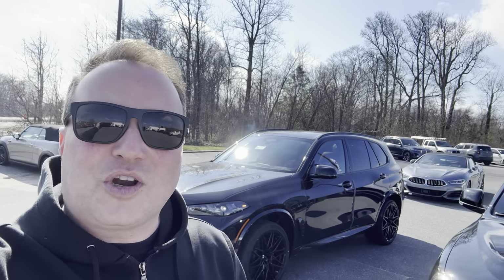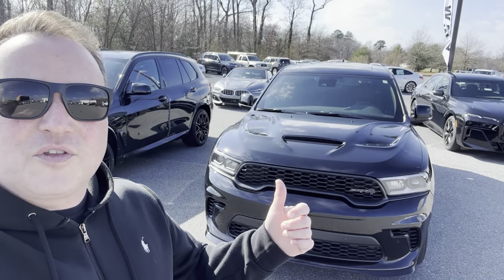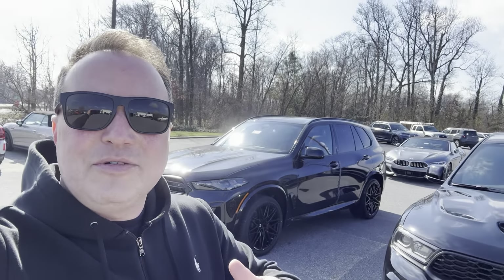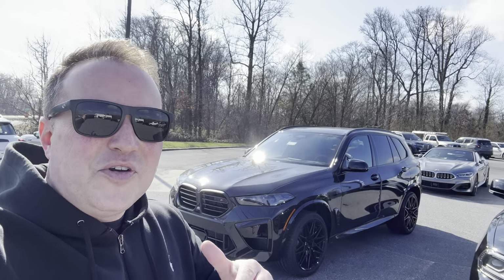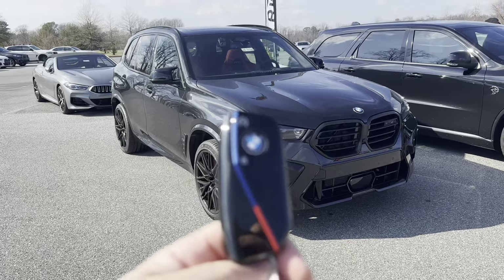This thing is black on black with red brakes. Let me give you a tour of this X5 M — a possible replacement for the Durango. You guys let me know down in the comments, should I make the move? Here's the key for the 2024 X5 M. Let's check this thing out.